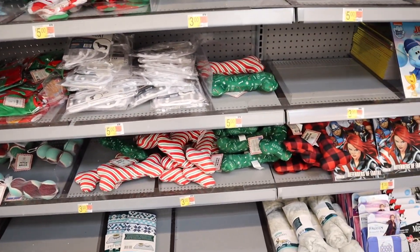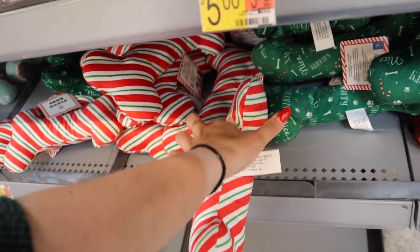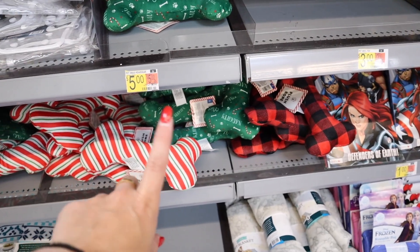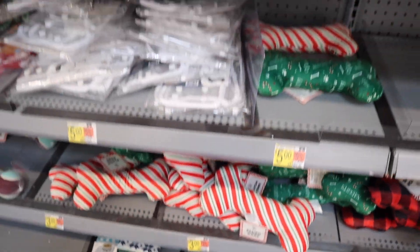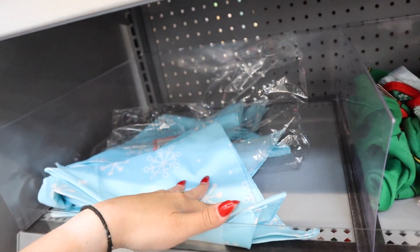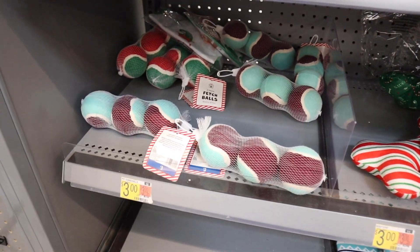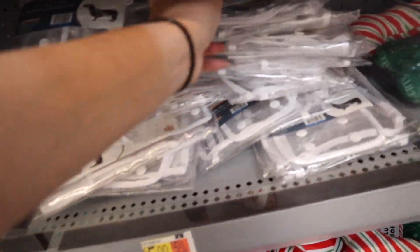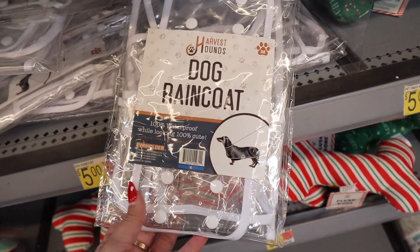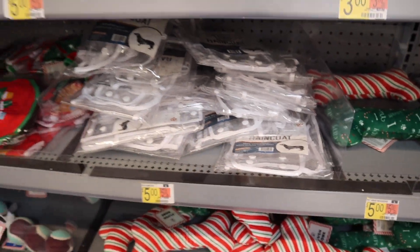They do also have tons of pet items — plushy dog bones for $3 a piece in buffalo check, a green one that says Naughty and Nice, and a candy striped one. They have little dog shirts — Cookie Taster — and some bandanas, more shirts that say Merry Christmas, and some little tennis balls. Oh my gosh — a dog raincoat! This is $5 and they have different sizes for different dogs. It's so funny.